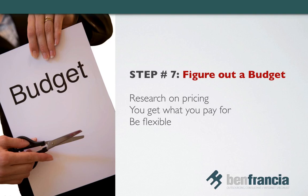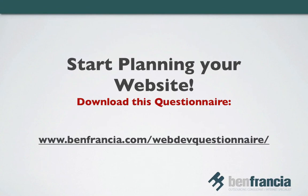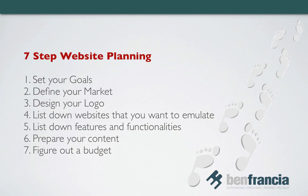I've also created a web design and development questionnaire that pretty much covers everything on this list. Just fill in the blanks and you're ready to talk to your preferred web developer. You can download it from www.benfrancha.com/web-dev-questionnaire. So that's it for this episode. I hope this helps you prepare and plan for building your new website. This is Ben Fransha again saying — you can be successful online, you can make it happen.